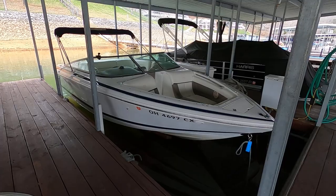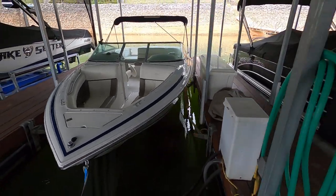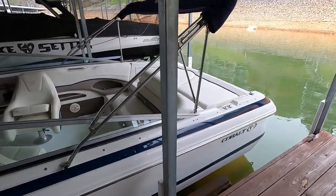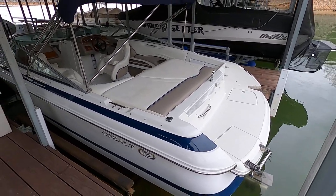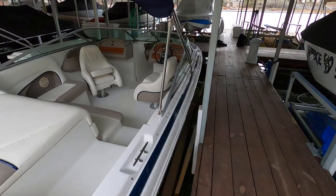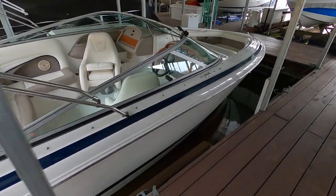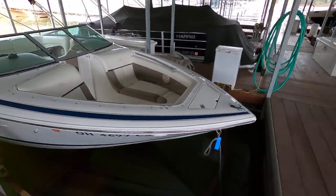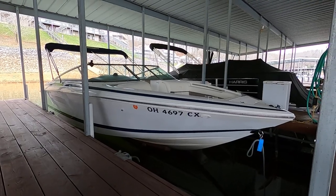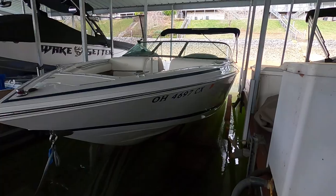Here we are at a 2001 Cobalt 226 bow rider. This is a one-owner boat that has spent its life on the fresh waters of Norris Lake, Tennessee. We've got just over 500 hours on a 5.7 fuel-injected Volvo Penta dual prop stern drive inboard/outboard. Cobalt is a very high quality boat manufacturer known for their quality construction and smooth-riding hull — this is a nice deep V.